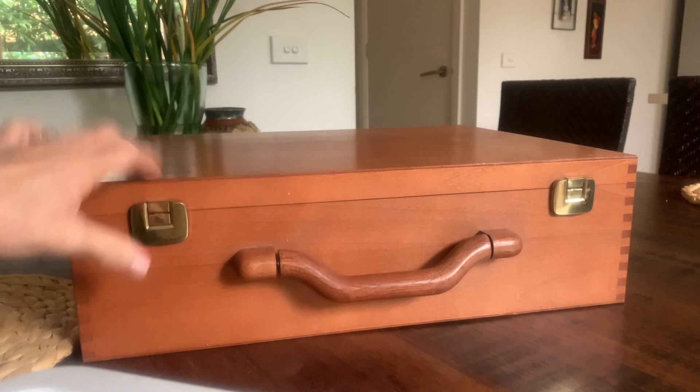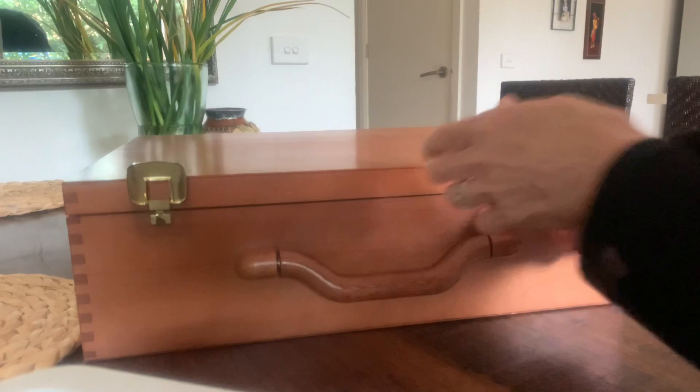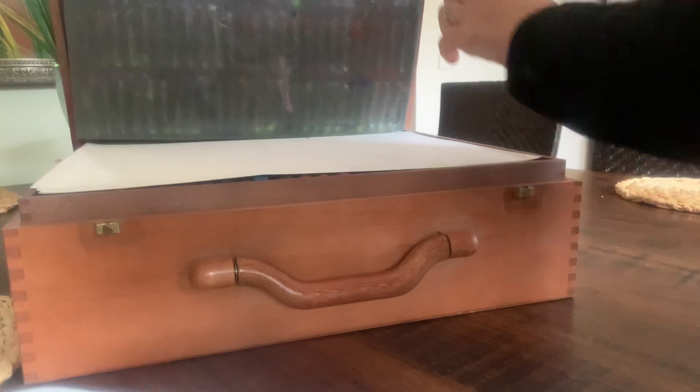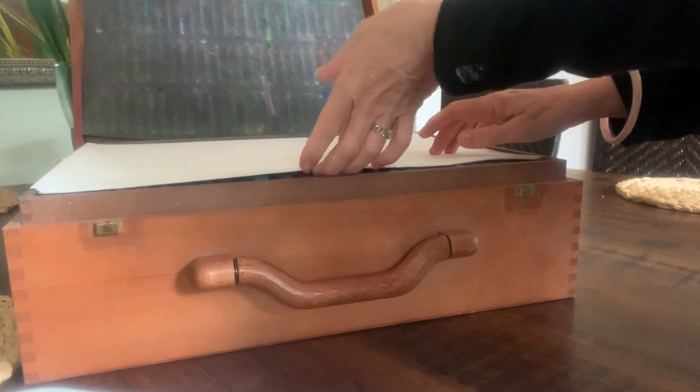Ignore my dead flowers in the background — they're finished. They were beautiful irises, but no longer. Opening the box.